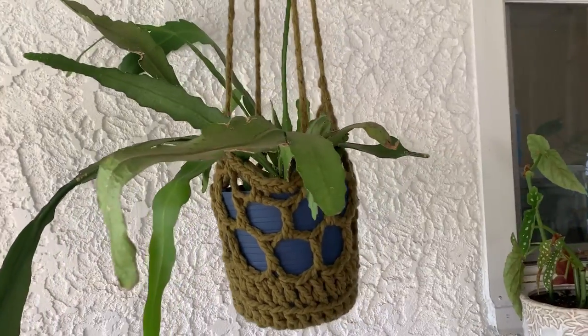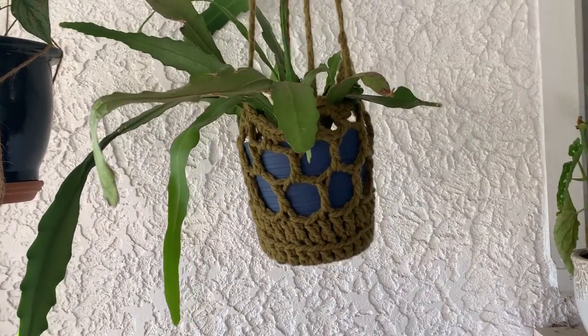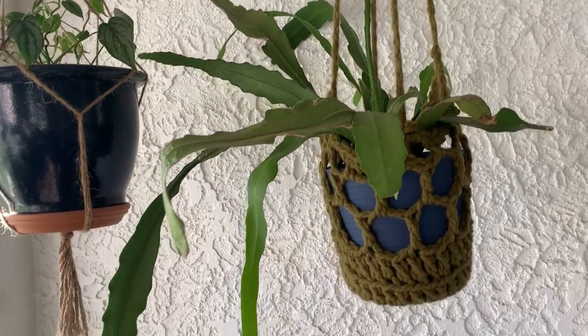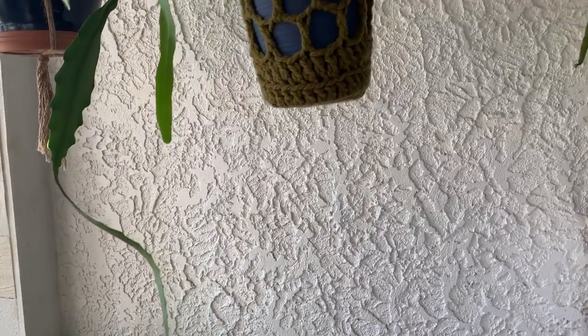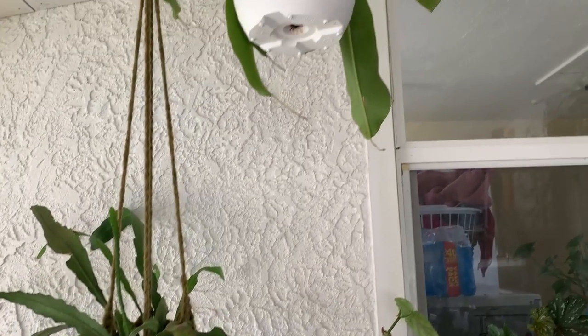Next to that, this is a bunch of different orchid cacti — I got a lot of different cuttings from a lot of different people, and that thing is going crazy. Look how long the branches are! Maybe next year we'll get some flowers on that one.